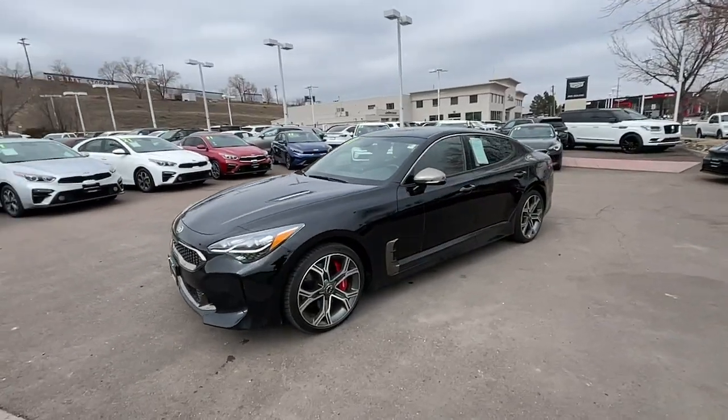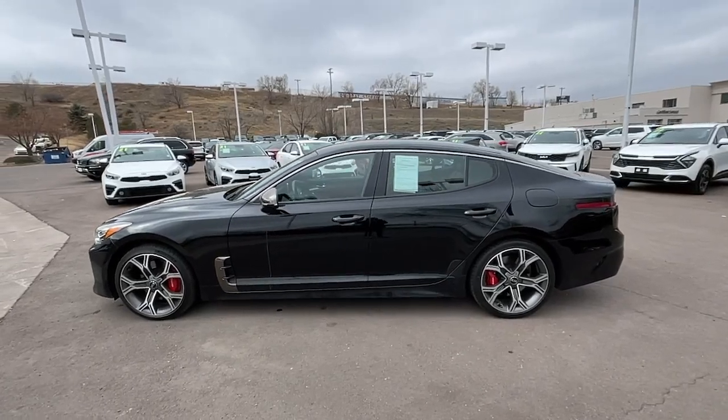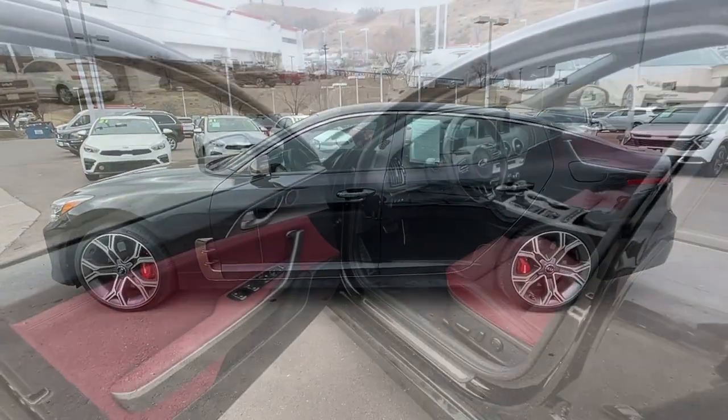With advanced safety systems, driver assist tech, connectivity, and a refined sense of luxury, you'll find exhilaration on the daily commute as well as at the track.